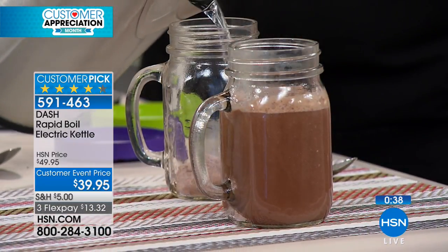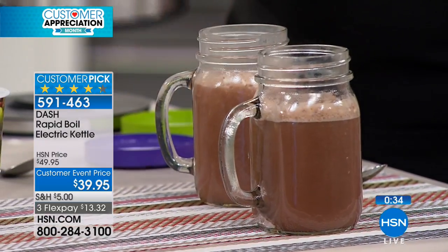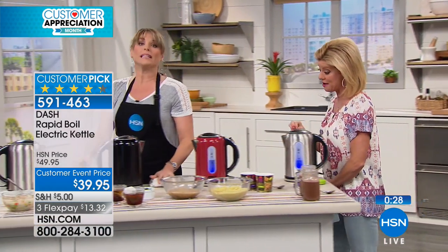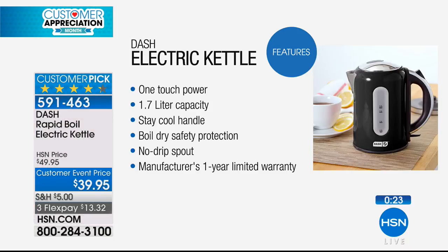Less than four minutes for the hot chocolates. Boiling hot — best value we've ever offered. If you look up electric kettles, they're roughly $60, $70 — not quite as attractive and they don't have all the features. They don't have the 1.7-liter capacity. That's why it's a customer favorite.